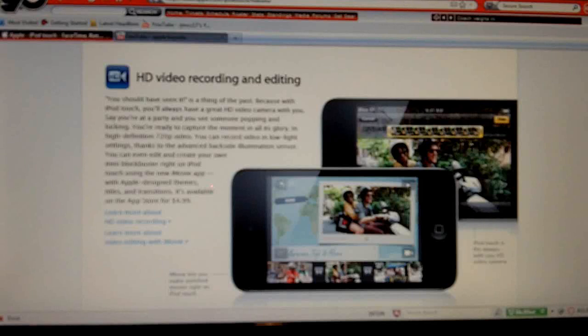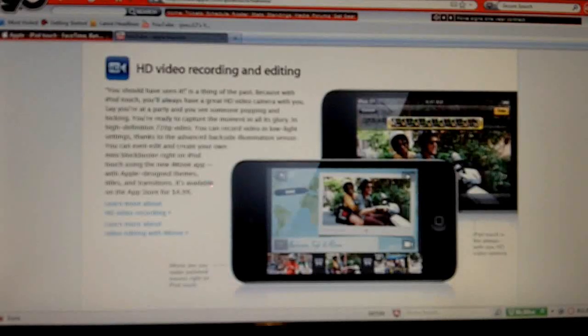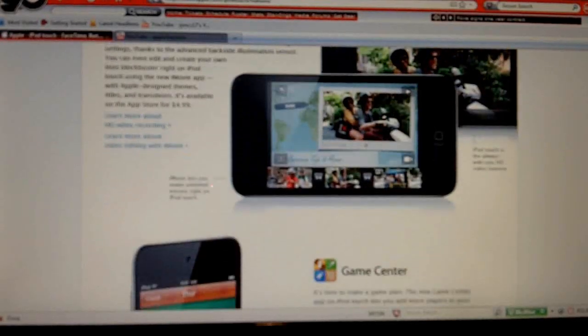So if you were considering buying a Flip or a Kodak ZI8 HD camcorder, you might want to reconsider and just get this, because you're getting the HD camcorder and a bunch of added features. It also has a front-facing camera. I don't think it's very high res — it might be 1.3 megapixels or even 0.3. That's only for FaceTime, which lets you talk face-to-face with one of your friends over Wi-Fi. You can also flip the view to the outside-facing camera if you want to show a higher-res picture to whoever you're chatting with.